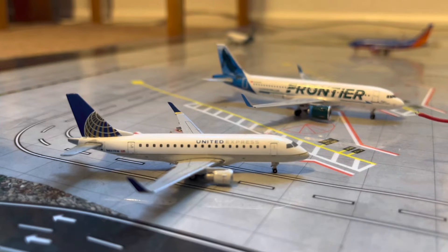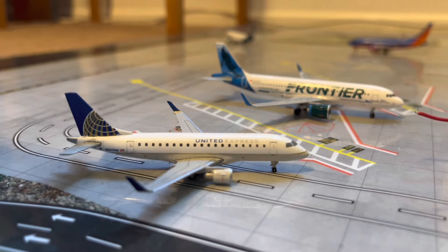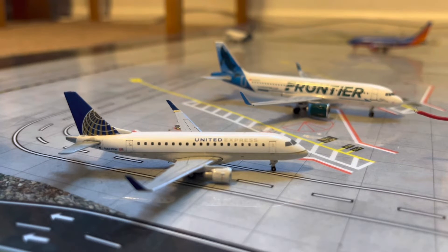Starting over here in gate B1, we have the United Express ERJ-170. He will be getting fueled and serviced for his flight over to San Francisco in about 17 minutes. Here in gate B2, we have a Frontier A320neo in the Baja the Whale Shark livery. He just arrived in from Las Vegas around 26 minutes ago.